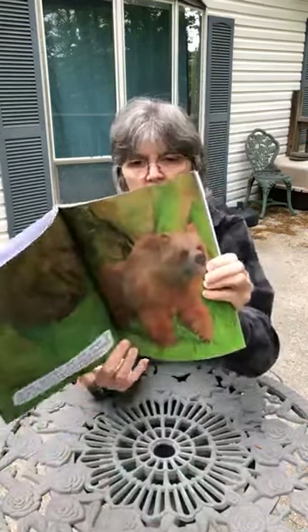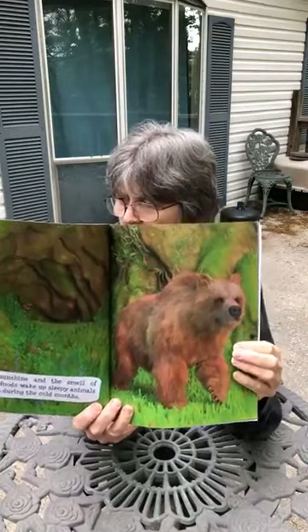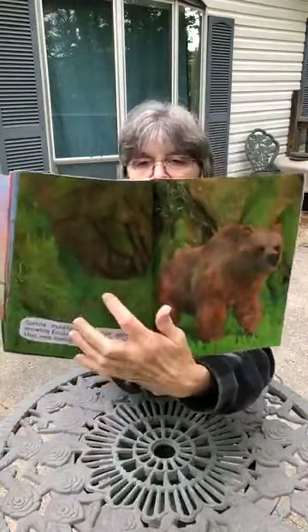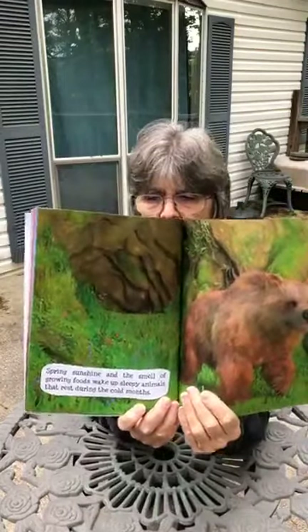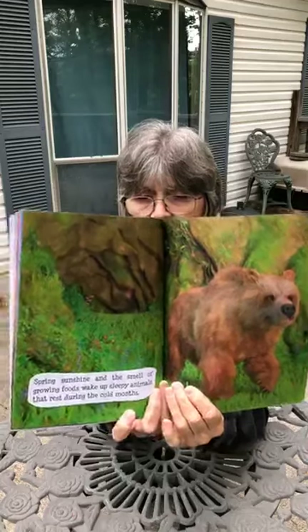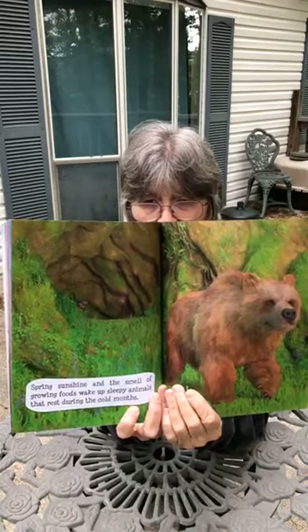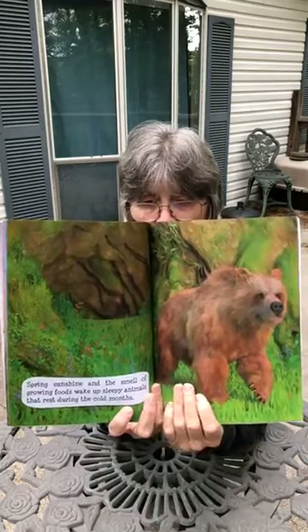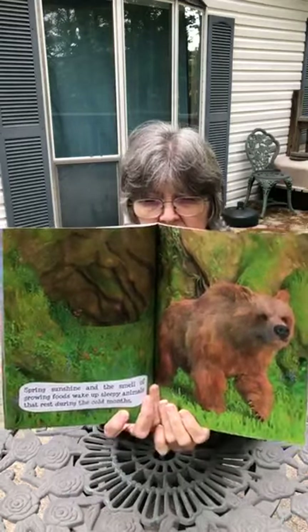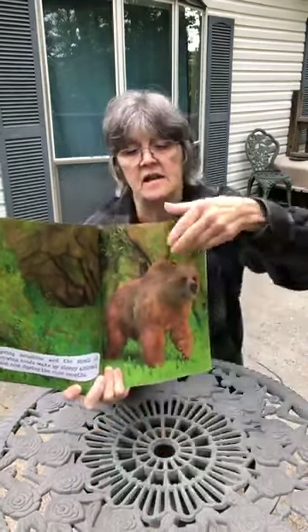Spring sunshine and the smell of growing food wake up sleepy animals that rest during the cold months. What animal is this, boys and girls? That's right, it's a bear. Over here is the cave that the bear has slept in all winter — we call that hibernation. In the fall, a lot of animals hibernate. Bears go into caves, groundhogs go deep into the ground into their dens, and they stay there until it gets warm again.